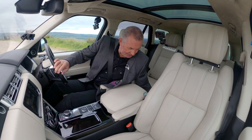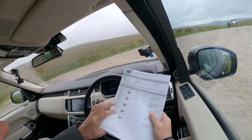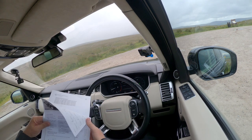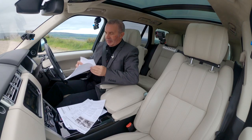Let me tell you the service history. We've got the full digital service history here, but I think I've got something a little bit easier to read.